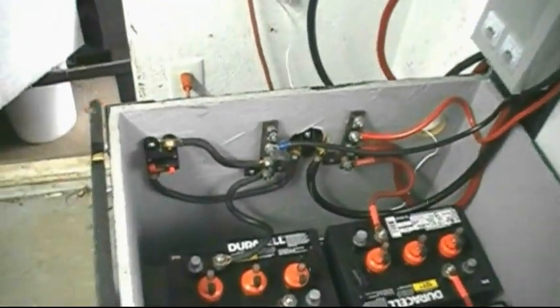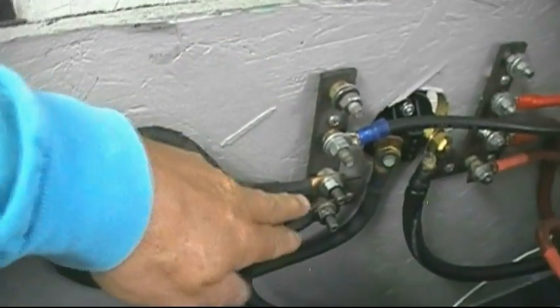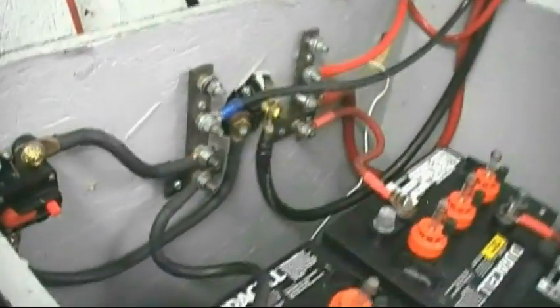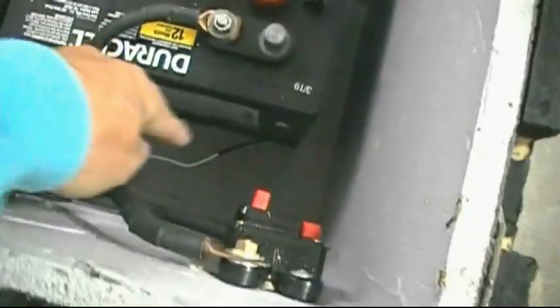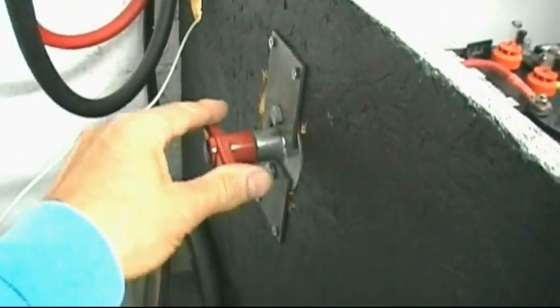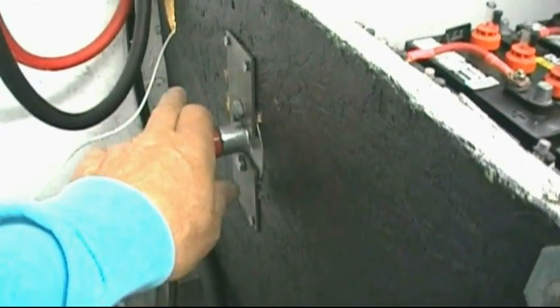I made two steel power buses out of quarter-inch or five-sixteenths steel plate — cut like an upside-down T and welded together, with all the nuts and bolts sticking out as mounting points for wires. These two buses let me tie everything together. Also, the temperature sensor — you just put it on one battery. The white wire runs down and sticks to the side of the battery; it simply senses the battery temperature.